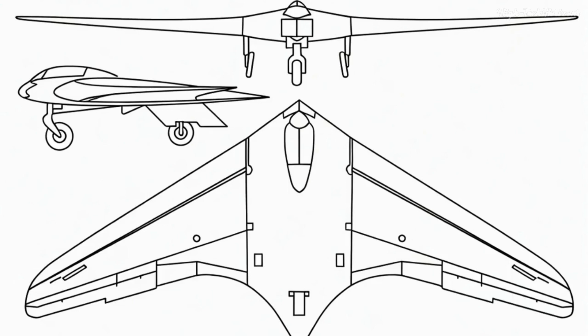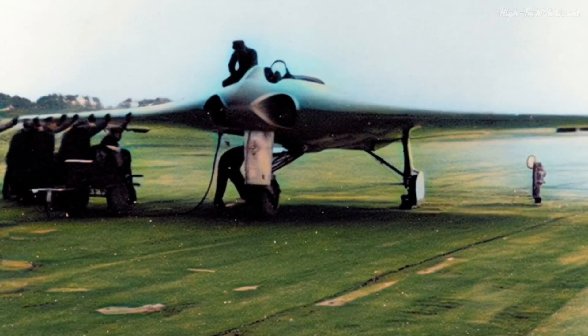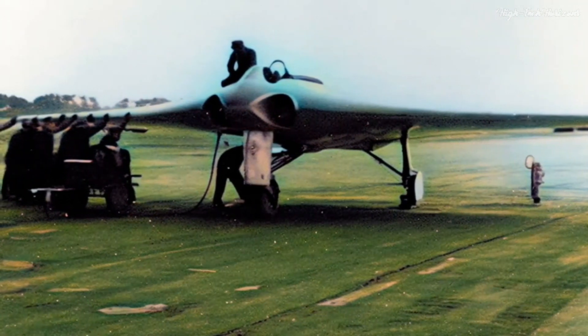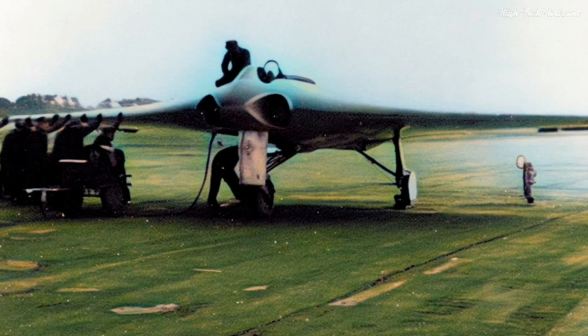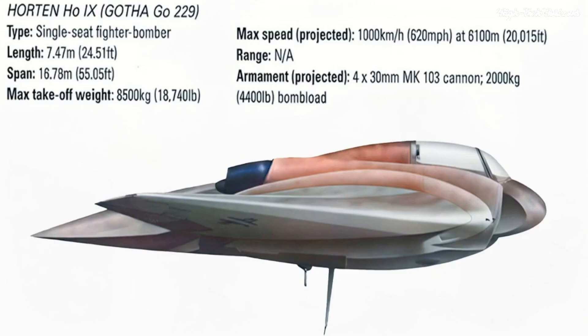The most striking feature of the Horton Ho 229 lies in its innovative design. It dared to defy convention, sporting the rare configuration of a flying wing aircraft. This departure from the traditional fuselage and tail rendered it exceptionally aerodynamic and visually distinctive, significantly curtailing aerodynamic drag and elevating its speed and maneuverability to new heights.